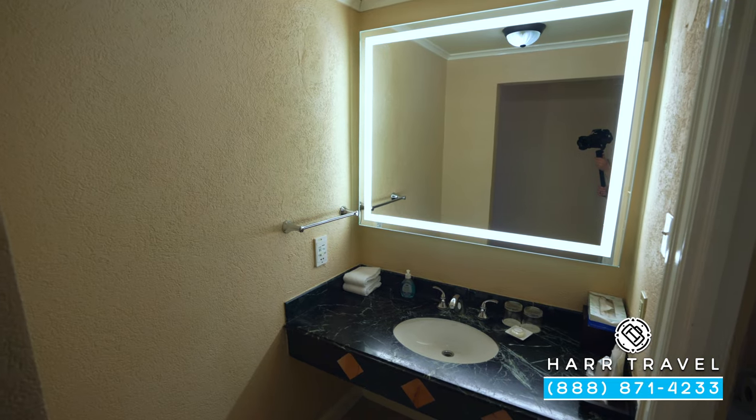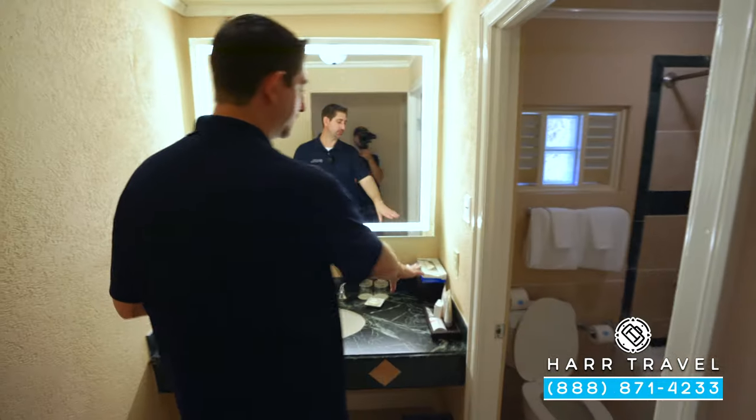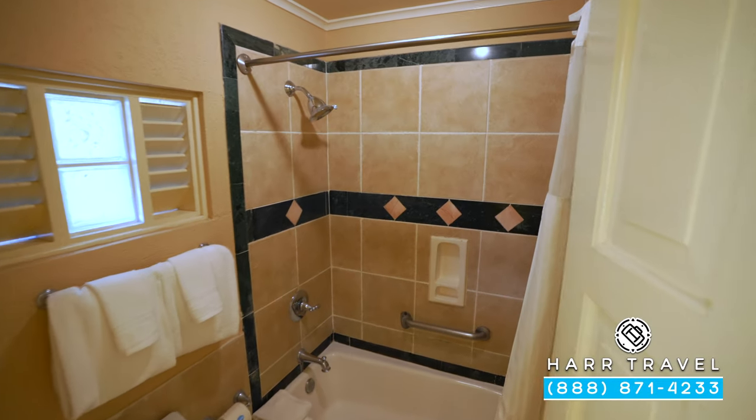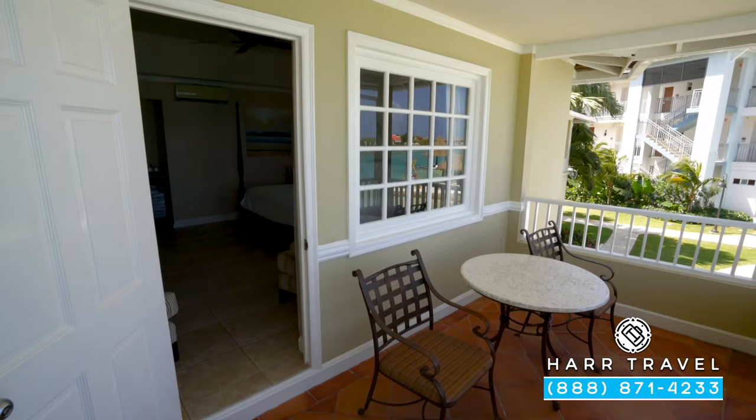Just across, you're going to find the bathroom. You've got a single vanity right here, full-size bath amenities from the Red Lane Spa, and just inside, you're going to find your shower and tub combo.